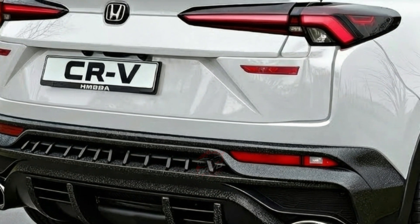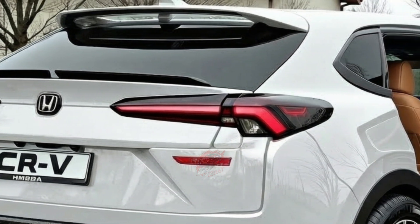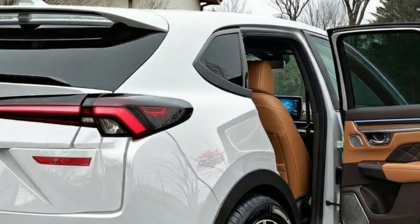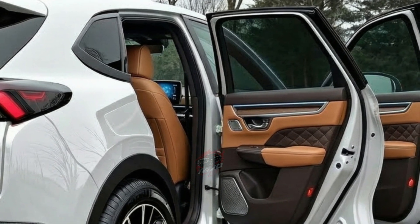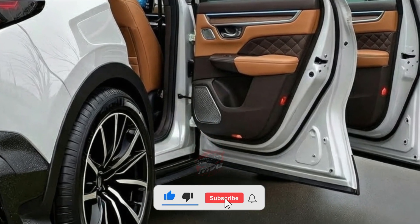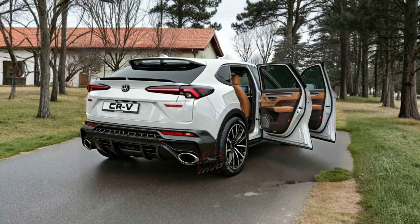Hydrogen refueling stations are still rare, even in California, which means ownership requires planning and awareness. To reduce this concern, Honda adds a unique layer of flexibility by combining fuel cell power with a plug-in battery. This approach allows the CR-V fuel cell to behave much like a normal daily vehicle, while also showcasing advanced engineering that quietly works in the background.